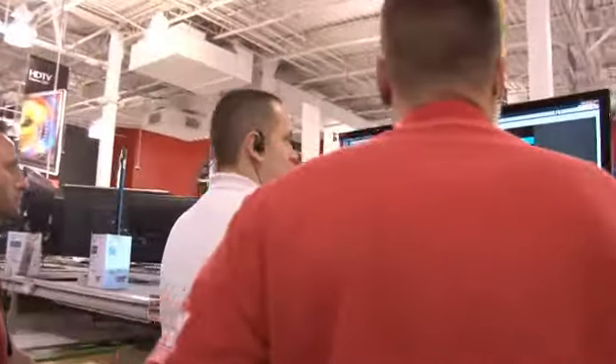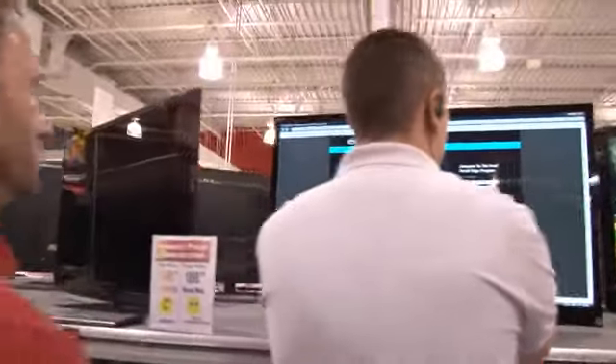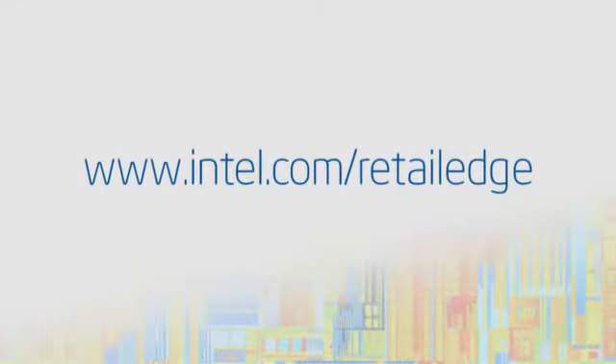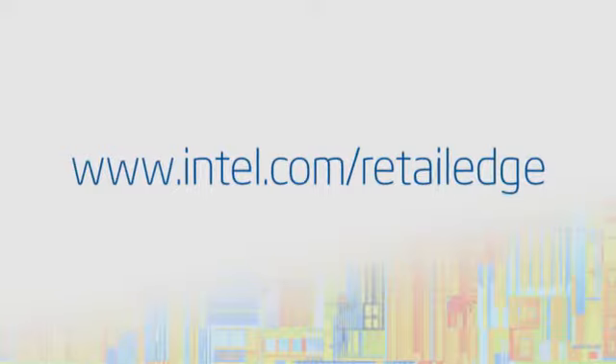The Intel Retail Edge program offers an enriching, inspiring community for retail stores and their sales staff. Check it out at www.intel.com/retailedge.